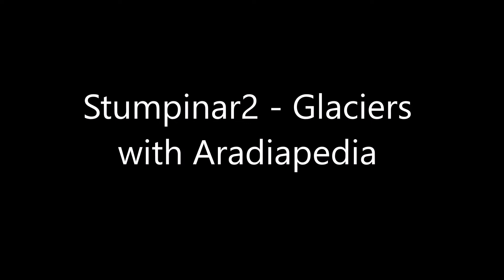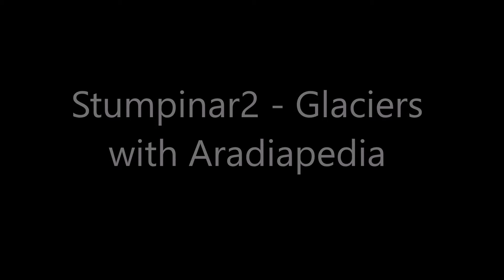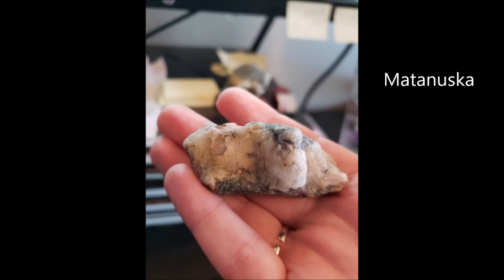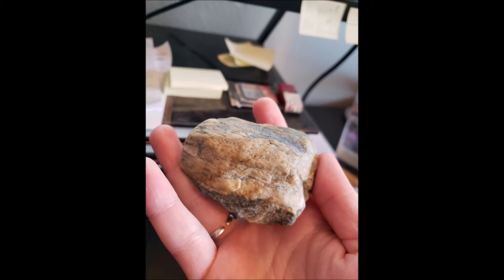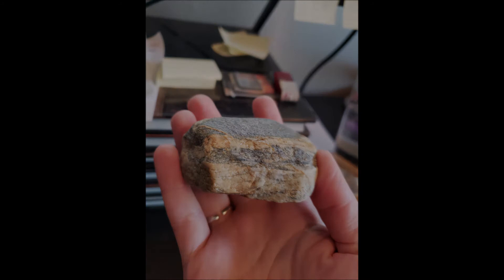Welcome to Stumpanar number two. This is going to be about glaciers in general and Matanuska Glacier in particular. I am your host, Aradia-pedia, the rock expert. If you're in the Great Stump, you will have just seen some cool rock pictures — two rocks that were collected at Matanuska, this glacier in Alaska, given to me at SpoilerCon 2019. They're super duper cool. But I'm going to talk more about those later. The first thing I want to talk about is glaciers in general.